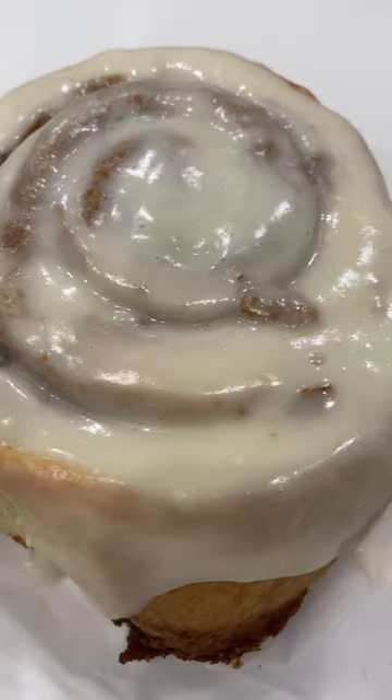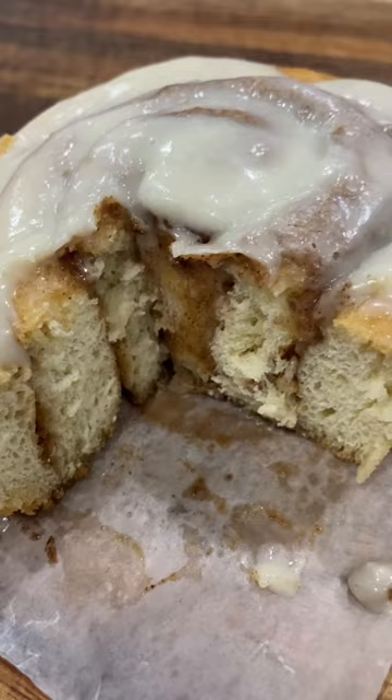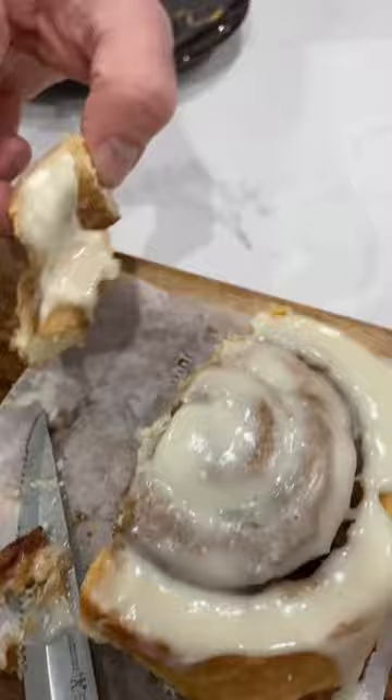This was my daughter's choice — this ooey-gooey cinnamon roll. They had the option without the icing, but it was so fantastic with the icing. Really nice and moist and soft.